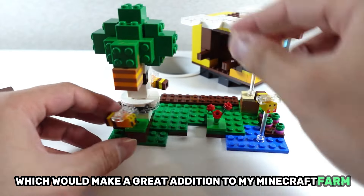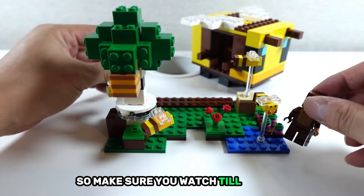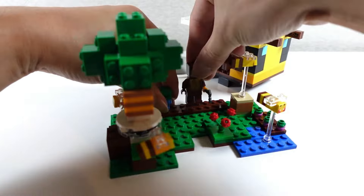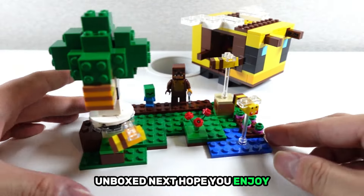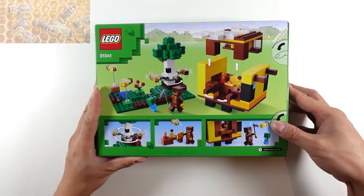Overall, I really like this set, especially the bee house, which would make a great addition to my Minecraft fun. Look out for fun facts about bees throughout this video, so make sure you watch till the end. And as always, please leave a comment on what you'd like to see unboxed next. Hope you enjoy!